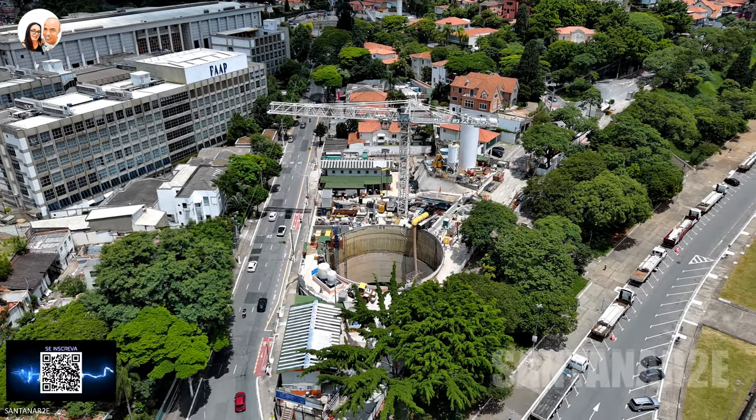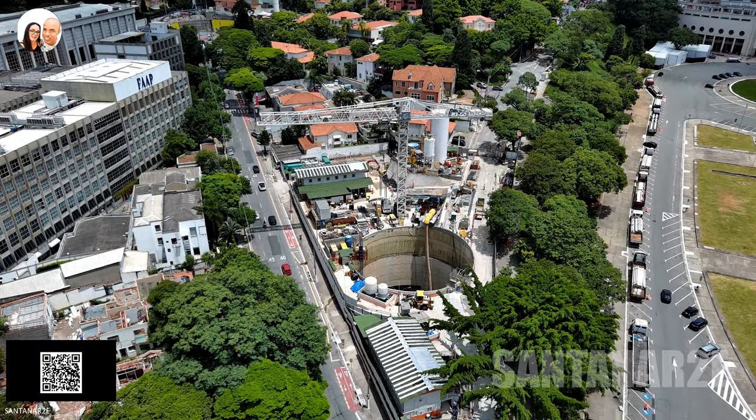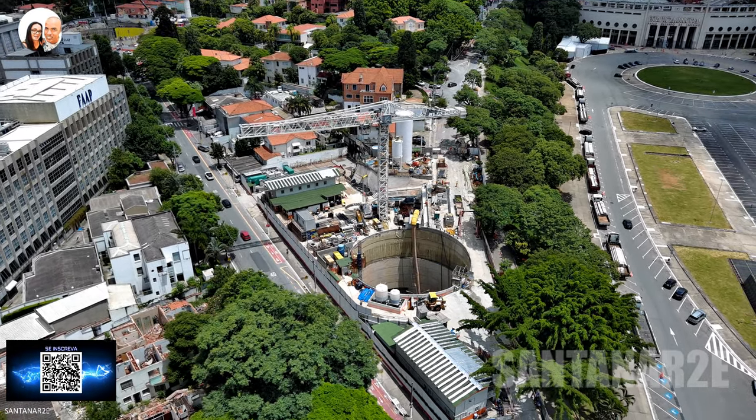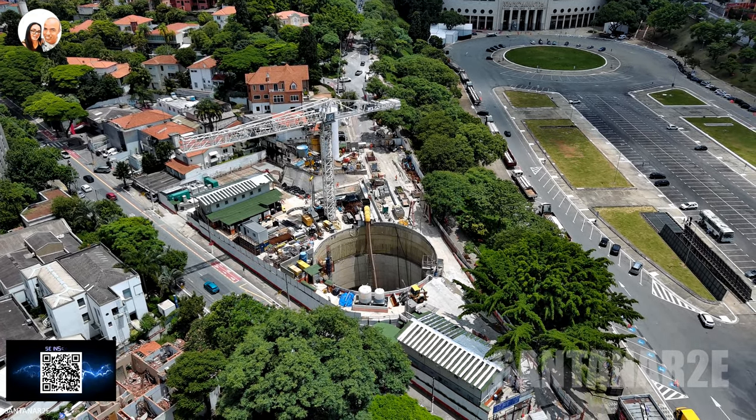E aí pessoal, tudo bem com vocês? Estamos de volta com as obras da linha 6 laranja do metrô. Desta vez, a atualização da futura estação FAP Pacaembu, sentido Estação São Joaquim.